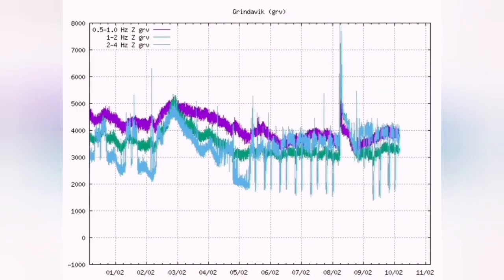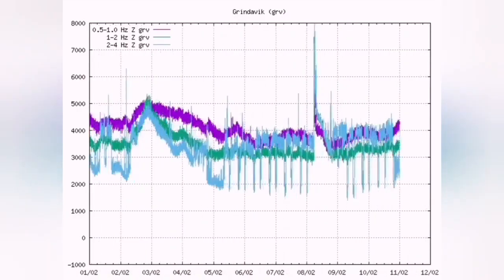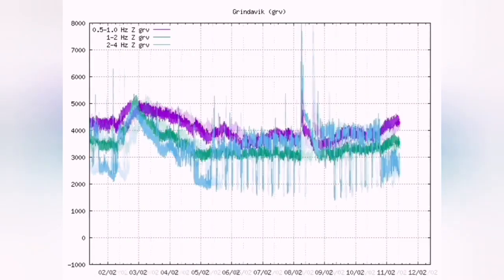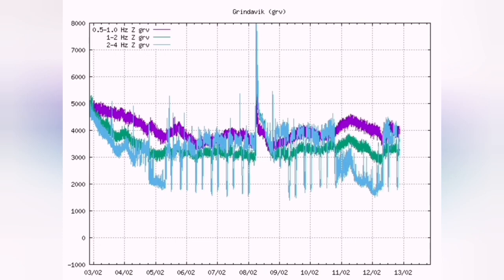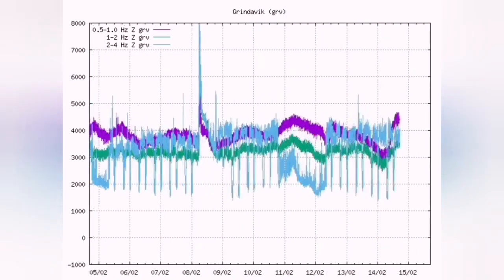This is the moment that the earthquakes suddenly increased. This is the magma breaking through the surface, cracking the rocks, pulverizing them, making way for the magma to erupt.